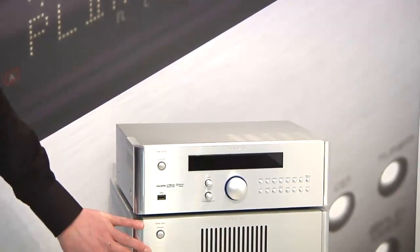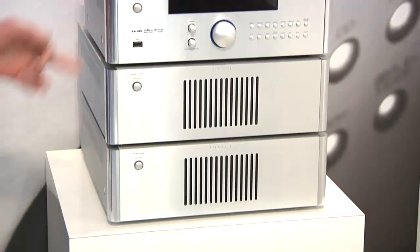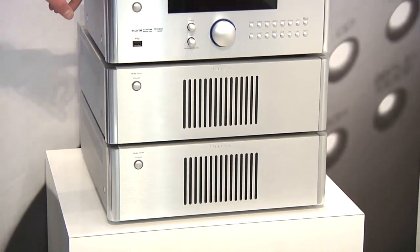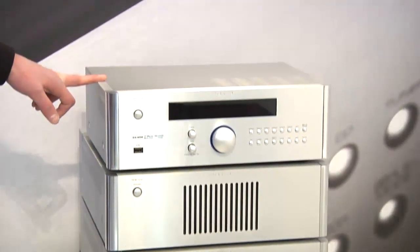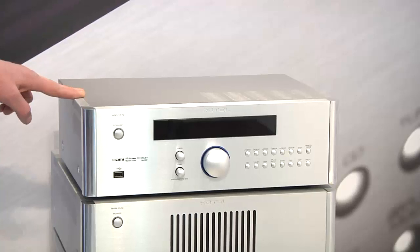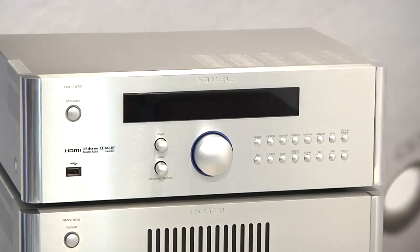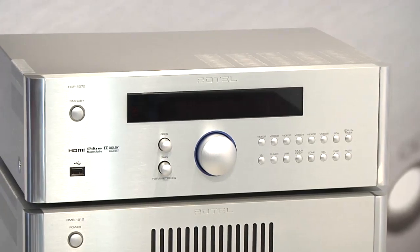Beneath it there are two multi-zone multi-room amps we can use with the processor. The processor has the new HDMI 1.4 inputs and outputs. You've got six inputs and two simultaneous outputs, so you can put a TV and a projector in one system.